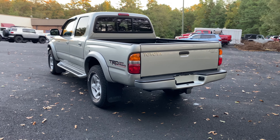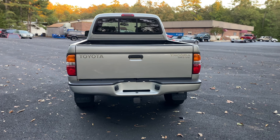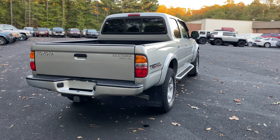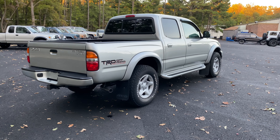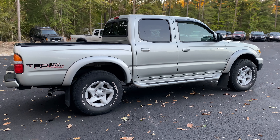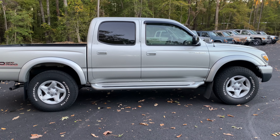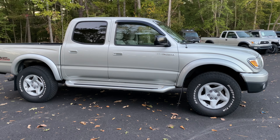I also want to let you guys know, as we are making our way around this Tacoma, we have done a lot of reconditioning on this. There are a couple things still that need to get done. One of them is PDR, which is paintless dent removal. If you see any small dings, those will be removed — there are probably about five small ones on this truck and those will all be gone.